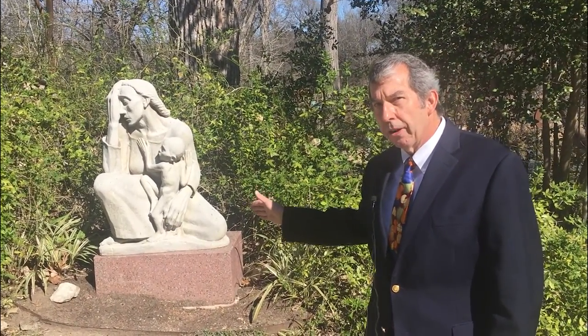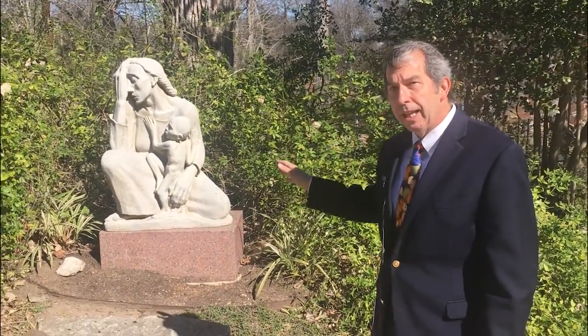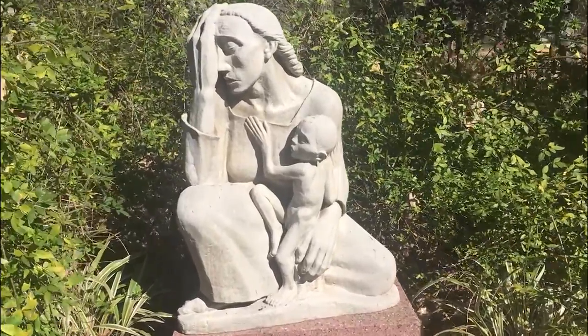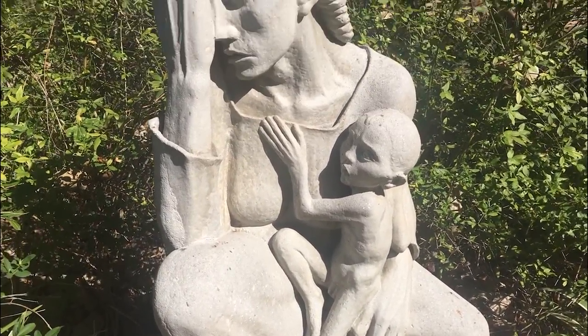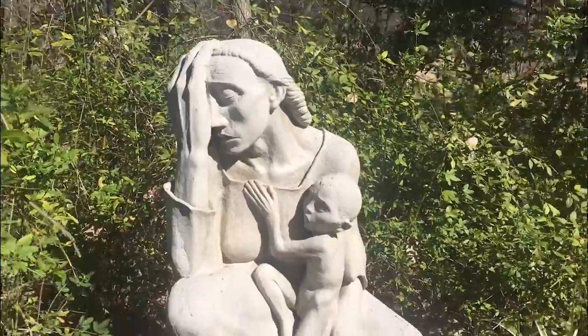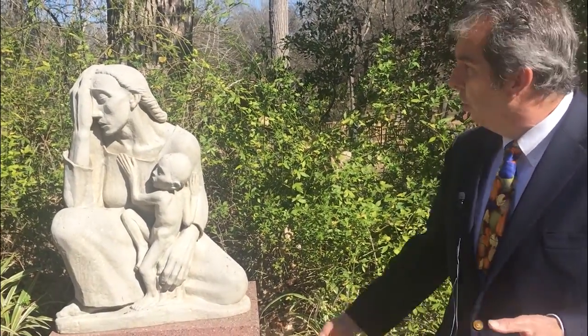Now we are looking at War Mother, also created by Charles Umloff in 1939. Unlike most of the works you'll see in the garden, War Mother is cast stone. The reason it's cast stone rather than bronze is because Charles did not have a commission to create it — he was living with his wife in Chicago and just created War Mother on his own. It's far cheaper for an artist to create a sculpture via cast stone than bronze. The inspiration for War Mother was the Nazi invasion of Poland in September of 1939. Charles was overcome with emotion and the plight of the refugees, and that's what inspired him to create War Mother.